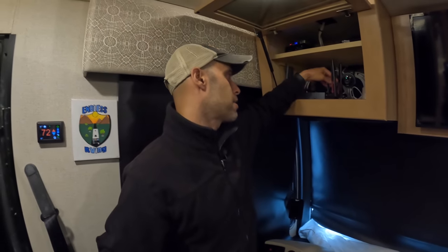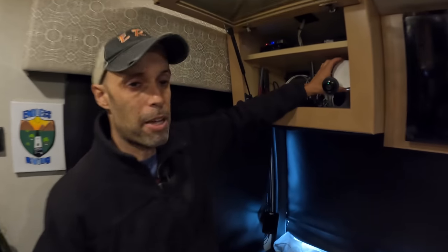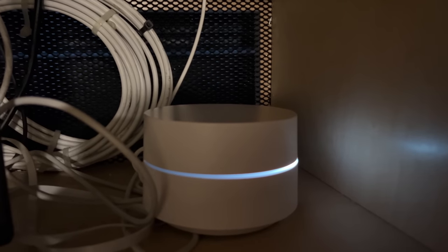A couple more things to point out: this router is capable of dual SIM, so you can set it up with multiple carriers. If you're in a place where Verizon isn't working well but AT&T is, you can switch. I also use the Google Mesh system — it allows us to broaden and spray out the signal further. We have one up front and one in the bedroom, so we're completely saturated with signal even outside near the RV at a campground.